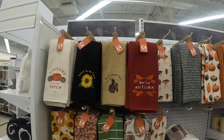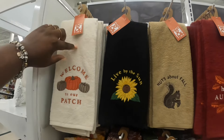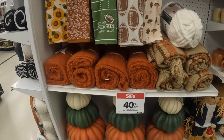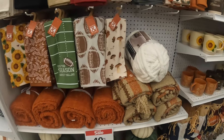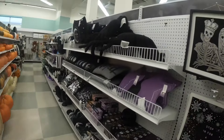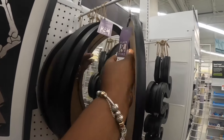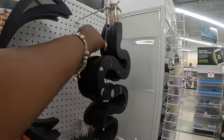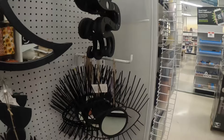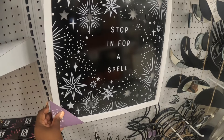Fall dish towels say 'Hello Autumn,' 'Live by the Sun,' 'Welcome to Our Patch' - these are all $10. I'm going to take a slow look at this blanket - it's in the wrong spot but it's pretty. This mirror is $60. The snakes are $25. Another item is $30 and $25. Items at $35 and $35. There's a 'Stop in for a Spell' sign.